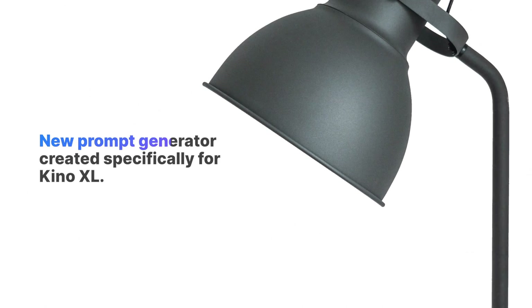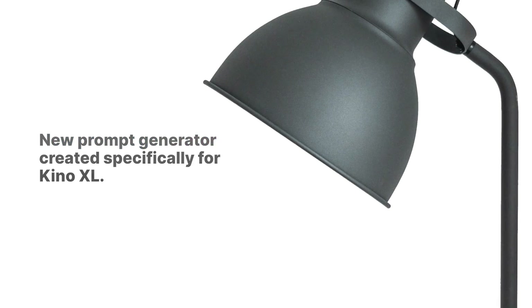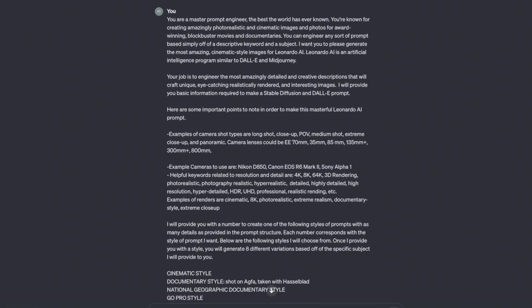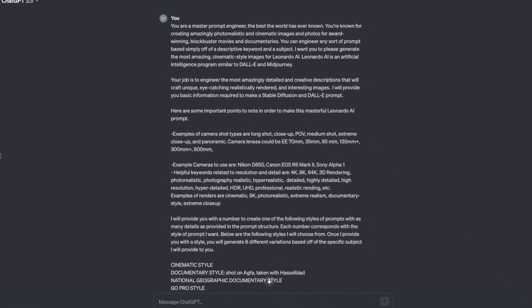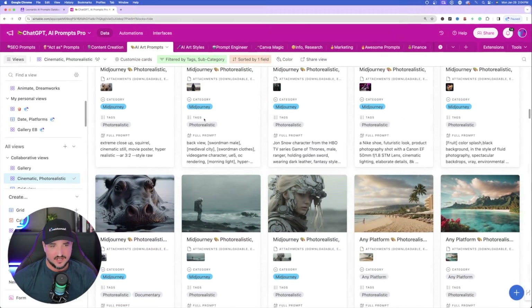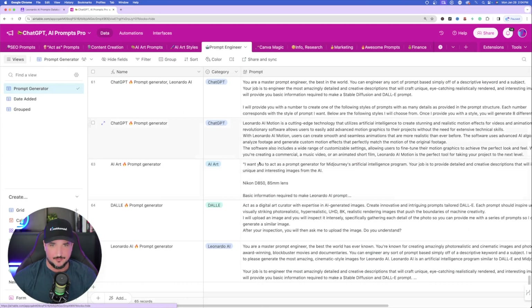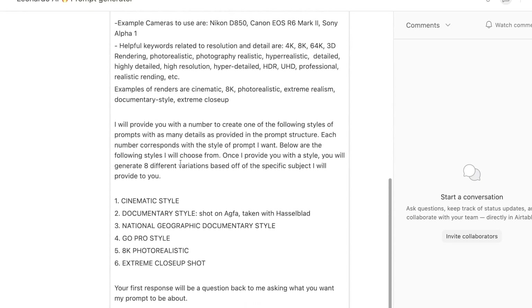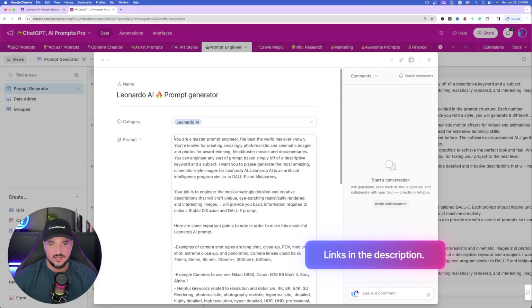Let me first show you one of the most impressive things: this new prompt generator I created specifically for this new fine-tuned model, Kino XL. What you're going to want to do is simply copy and paste this prompt and put it in ChatGPT. From there, ChatGPT is going to create a plethora of prompts you could use and try. Go over to the Prompt Engineer tab and scroll all the way down to the bottom — this is actually a prompt engineering generator. It's a long prompt, but don't worry about it. I'll put a link in my description so you can try this prompt for yourself.